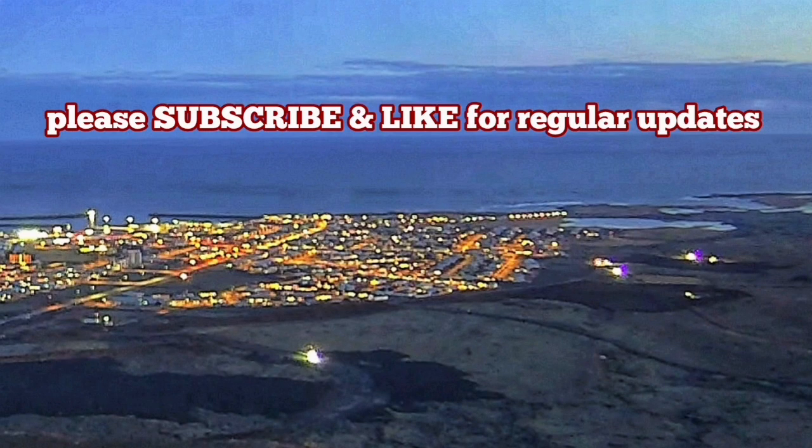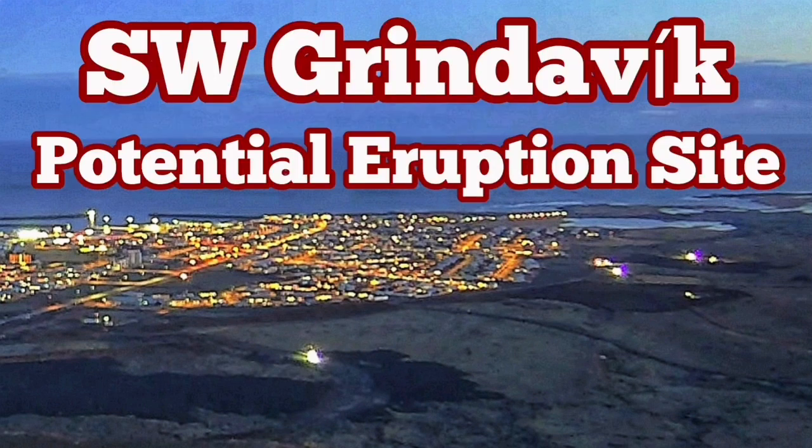I have several videos about how to build defensive walls and berms around Grindavík. This is one of the best ones, probably.